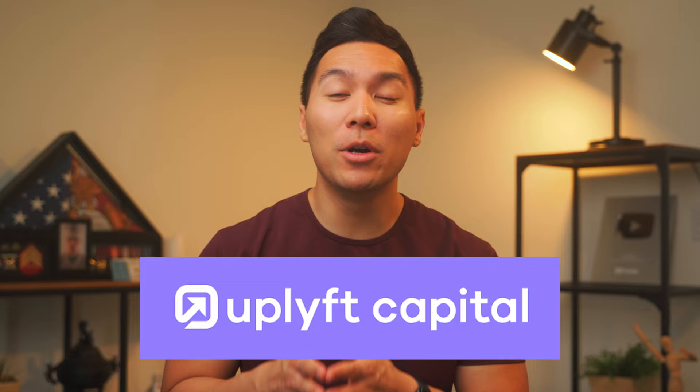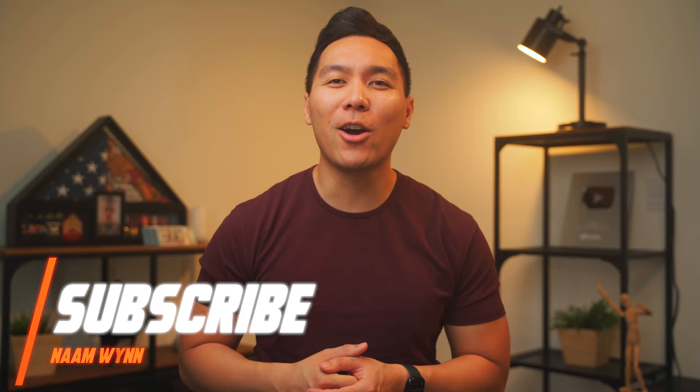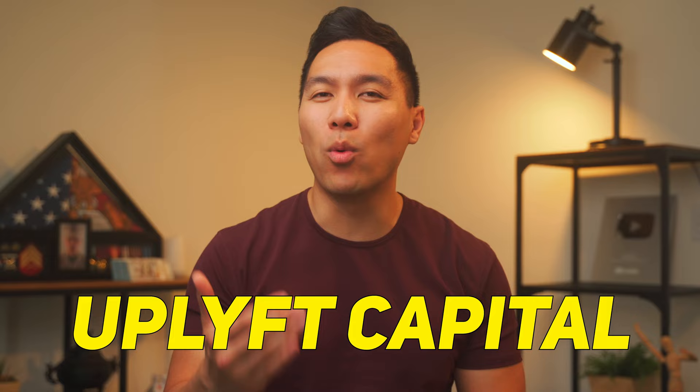Want to start your business or looking for a working capital funding program? If yes, then Uplift Capital could be an ideal option. What's up winners, my name is Nam. If you're new here, welcome. Here we talk all things personal finance and credit. Start now by subscribing so you don't miss out on any future videos. Before we move ahead, let's understand the basics of Uplift Capital so you have a better understanding of what it's all about.